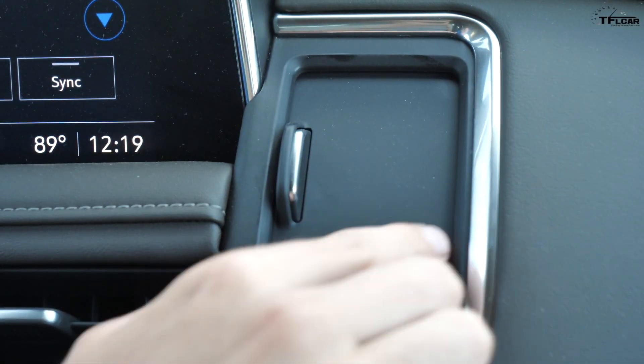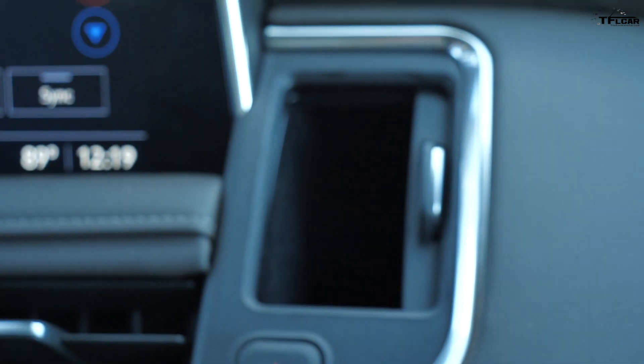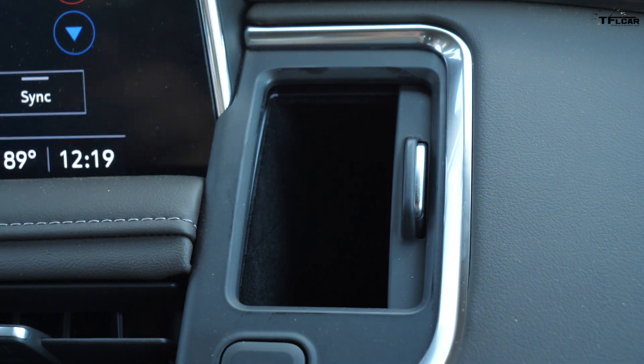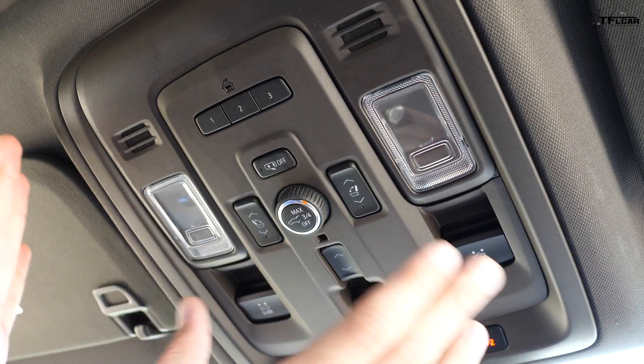On the right side of the vehicle by the passenger there's another secret cubby. It's spring-loaded — you push the little lever in and now you've got a cubby. It's just the wrong size for a cell phone, but you could put odds and ends in there. It's spring-loaded as well. Pretty cool.